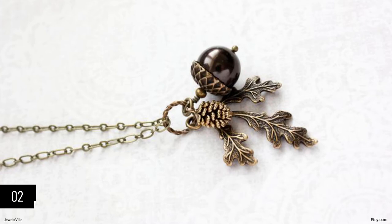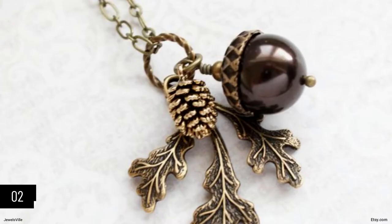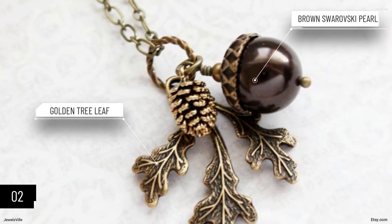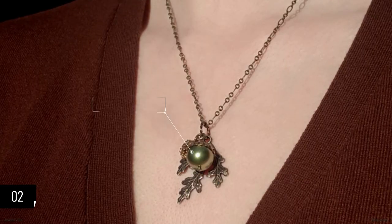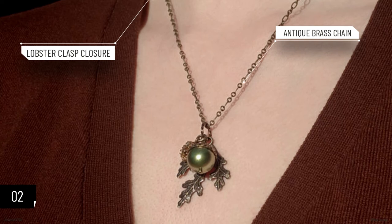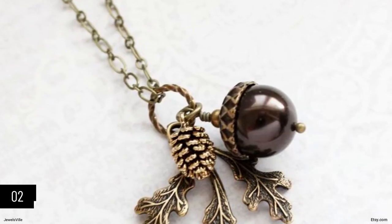Next on our list is the nicely designed brown pearl acorn pendant. A nature-inspired piece, this necklace has a charm cluster pendant of an antique gold pine cone, chocolate brown Swarovski pearl acorn, and a golden tree-leaf woolen branch. It is the perfect accessory for casual occasions or even day-to-day use. Measuring about 1.5 inches, the charm pendant hangs from an antique brass chain with a lobster clasp closure. The length can be adjusted according to your preferences. Available in 16 pearl colors, you can match every style with this necklace.